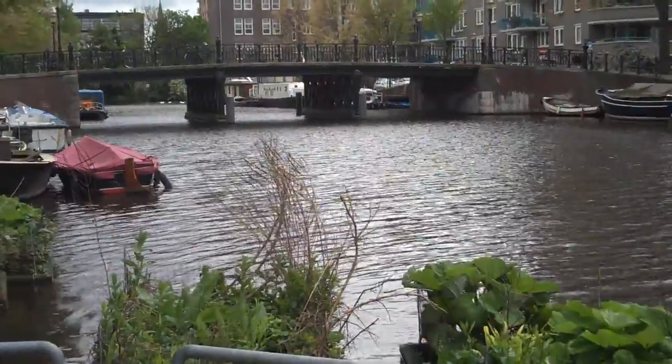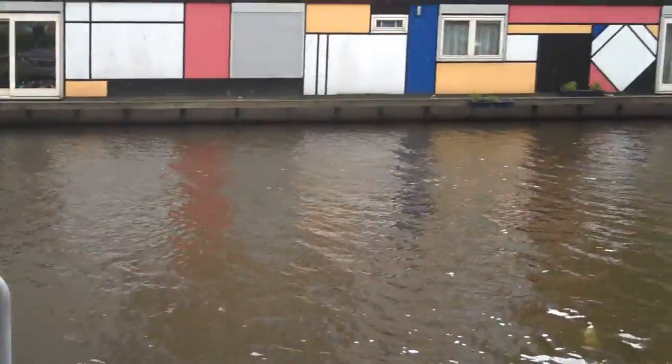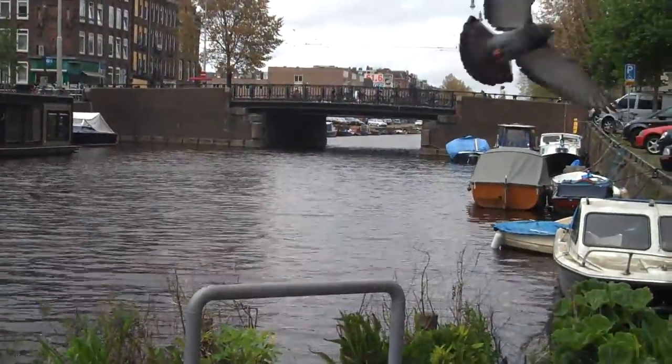That's the Jacob Van Lennepstraat Canal over to the left. Some houseboats. And there's Kinkerstraat — that's the bridge on Kinkerstraat.